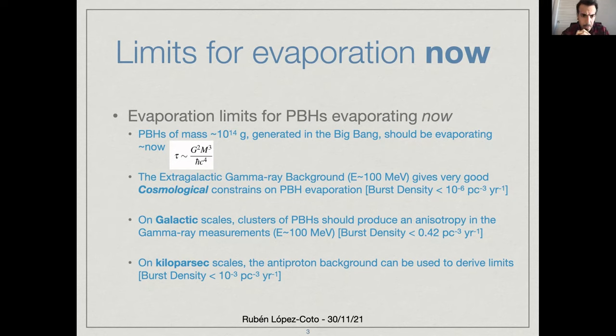We know that primordial black holes with masses of 10 to the 14 grams are the ones that should be evaporating right now, if they were generated in the Big Bang. We have a very good constraint on the amount of them, because if they had evaporated a little bit before now, they should have produced a lot of gamma rays, and we know that was not the case because of the measurements of the extragalactic gamma ray background. So we have very good limits at cosmological distances, at galactic scales, at kiloparsec scales using these gamma rays, also using cosmic ray anisotropy measurements, and so on.